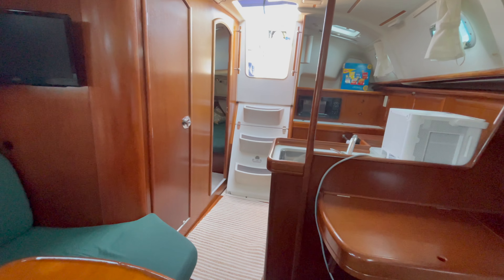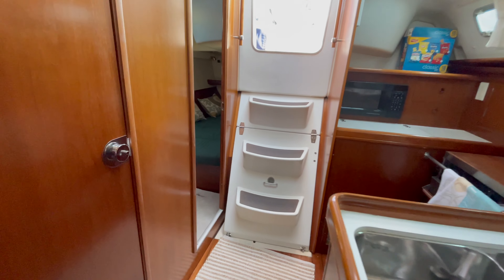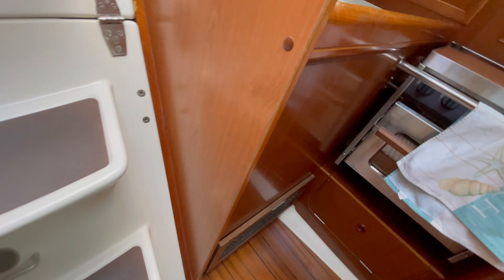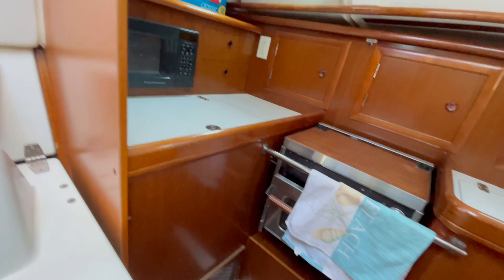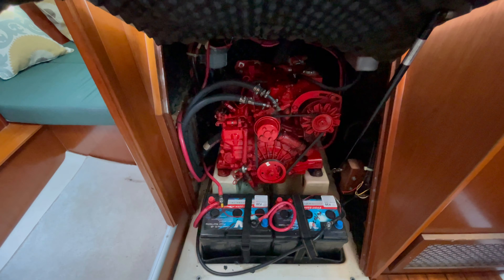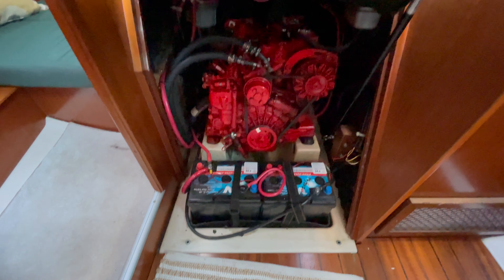This vessel holds 18 gallons of fuel, 48 of water, and 22 of holding tank. This is a 27-horse Westerbeke. It has 613 hours on it — not too bad.